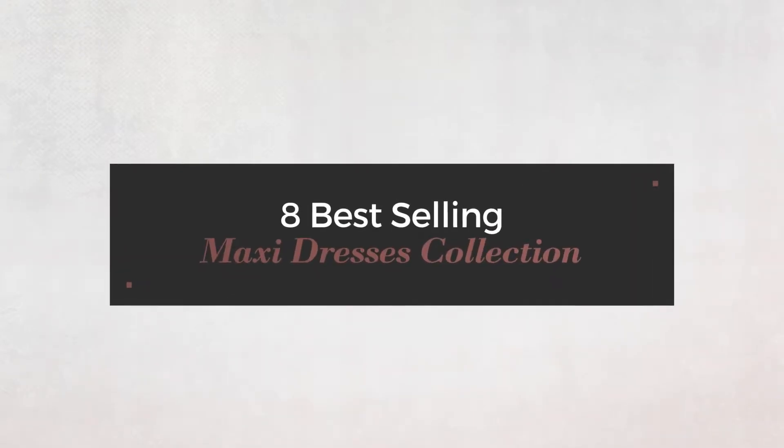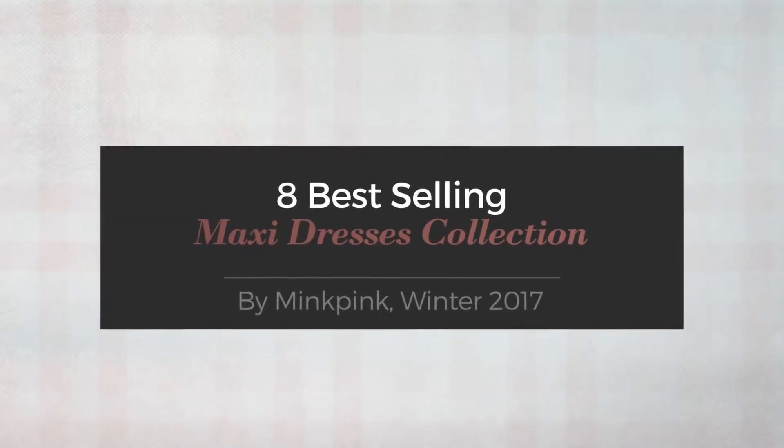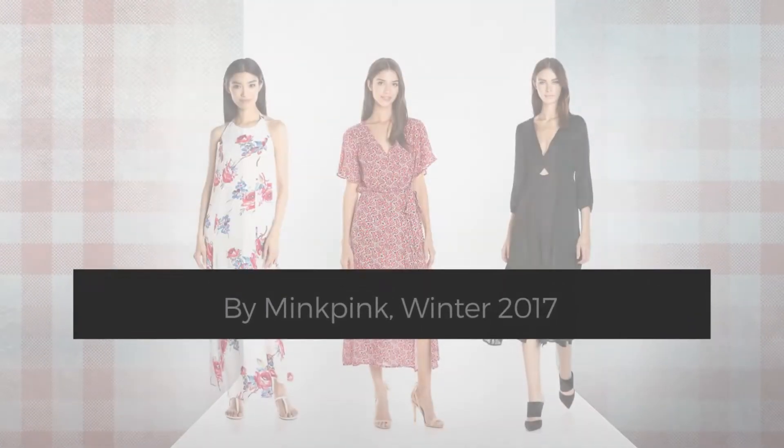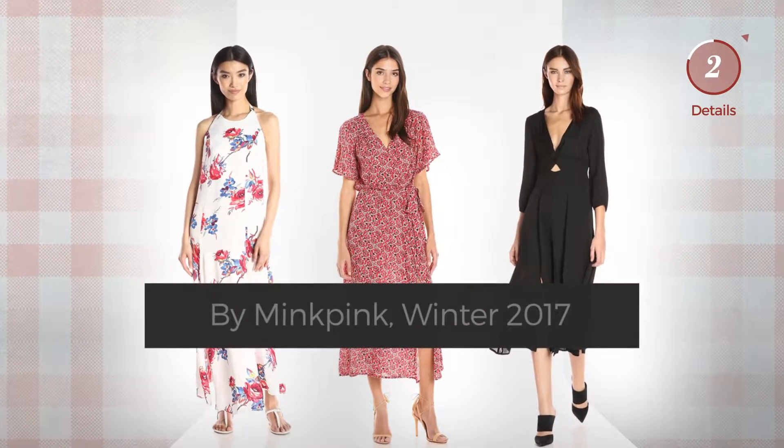8 best-selling maxi dresses collection by Minkpink, Winter 2017. At any time, click the circle and get the details about your favorite dress.